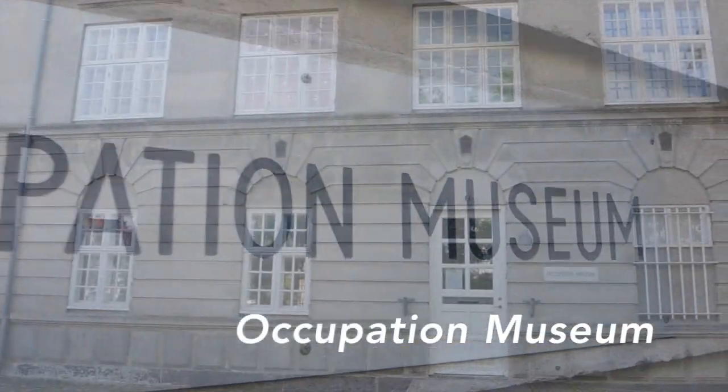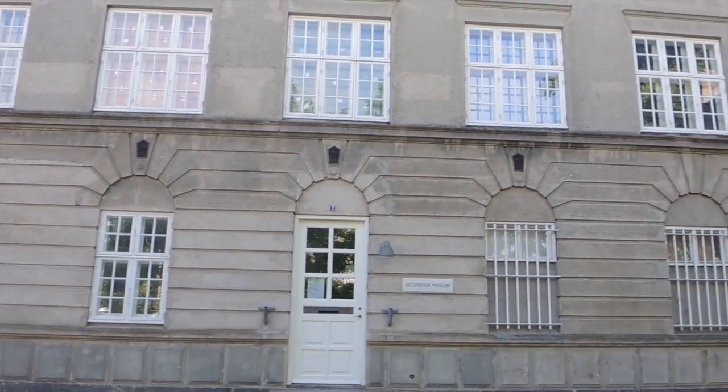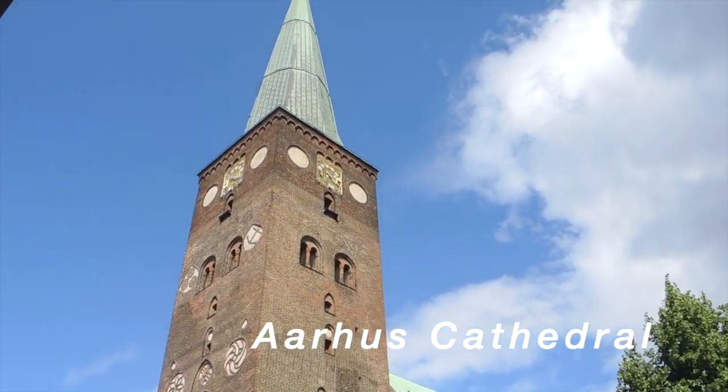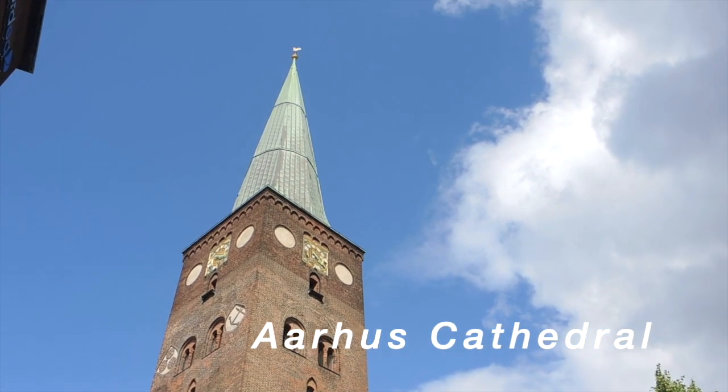One of the small museums I really like is the Occupation Museum, located right next to the center of the city. It is located underneath the Women's Museum, which is also a great museum. Underneath there is the Occupation Museum — it's very tiny and you could spend perhaps an afternoon down there. What I really like about it, as I mentioned before, is the genuine passion of the people who work there.